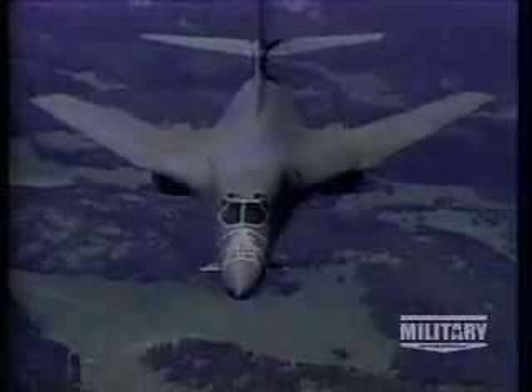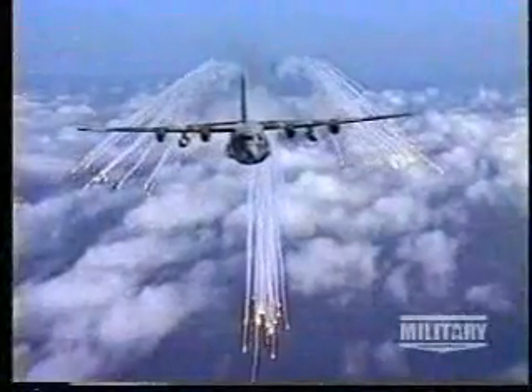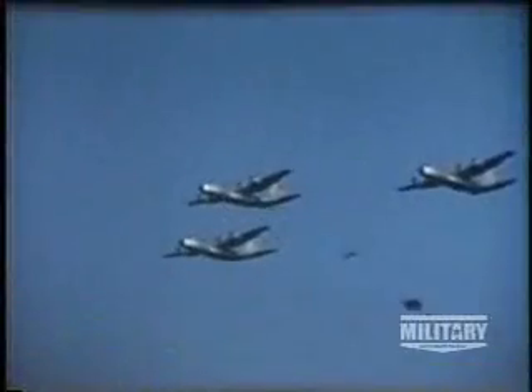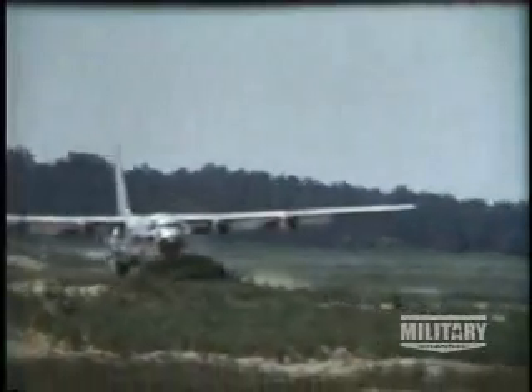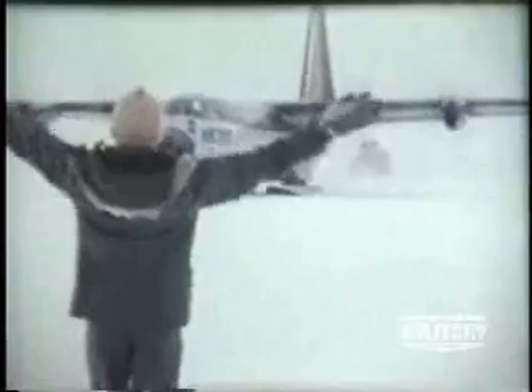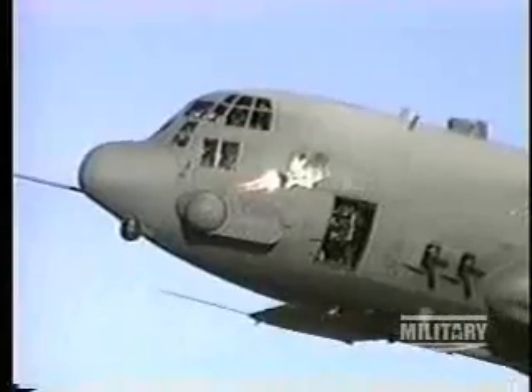America's stable of sophisticated supersonic fighters and high-tech bombers proved to be a mismatch at the outset of the war on terrorism. What was desperately needed was a slow-flying aircraft that could operate at very low altitudes. This need was met by the venerable C-130 Hercules, designed in the 1950s as a rugged air mobility craft. Today, this slow and low-flying plane has become a staple over the skies of Afghanistan.